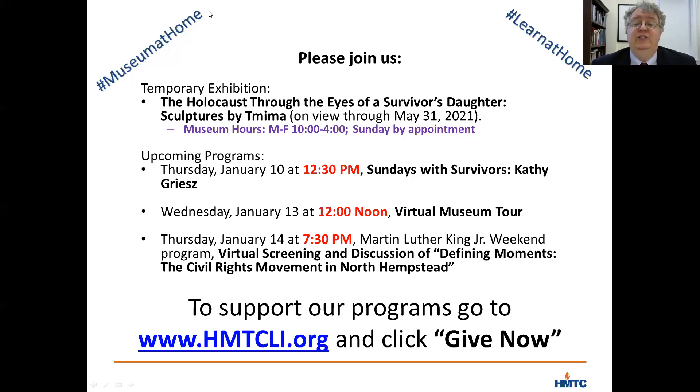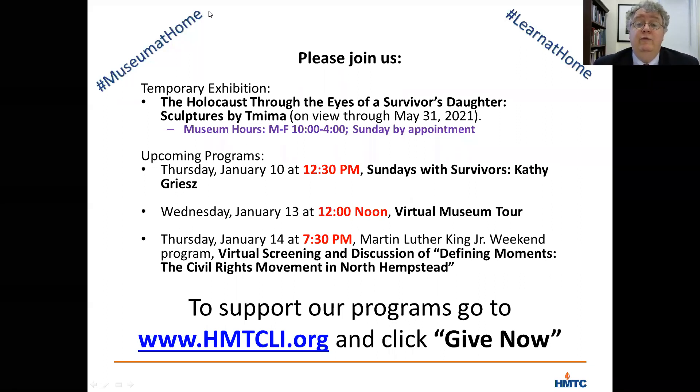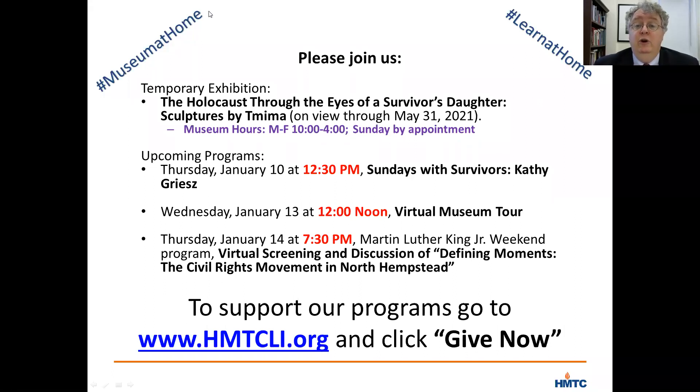Did Bernard document his experience in the French Resistance? Yes, he did actually. Both Rosette and Bernard were interviewed by the Shoah Foundation and have their testimonies recorded. I did not listen to Bernard's, but apparently Rosette told me that his describes quite a bit about his work in the French Underground and is quite impressive to hear what he was doing.